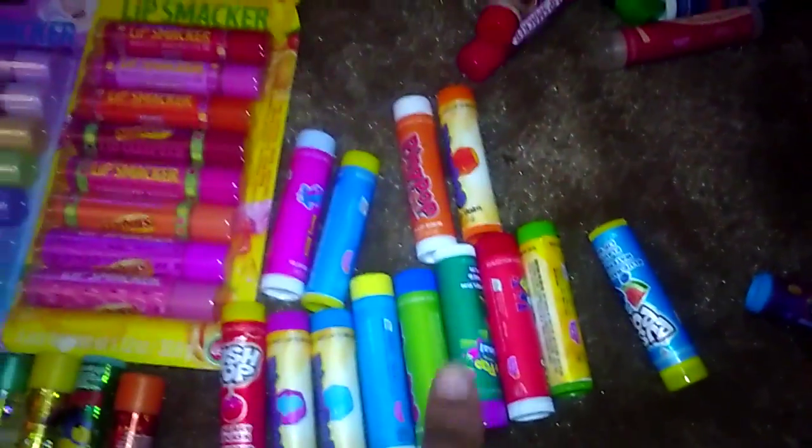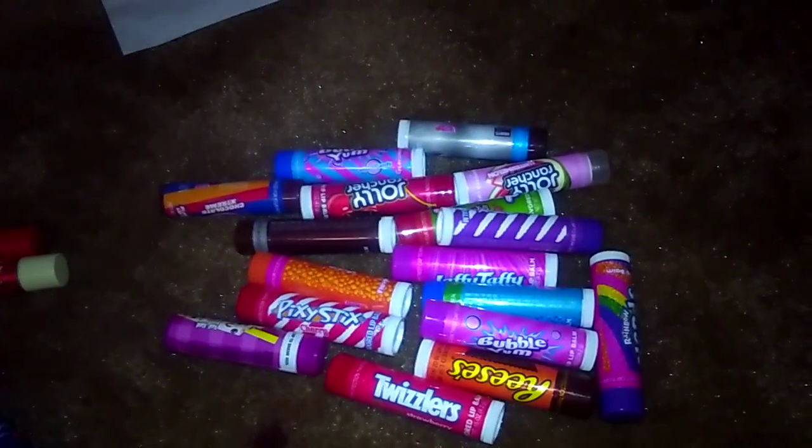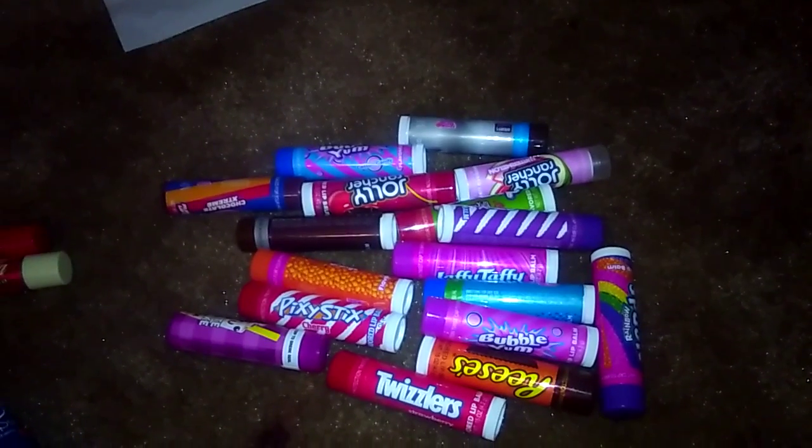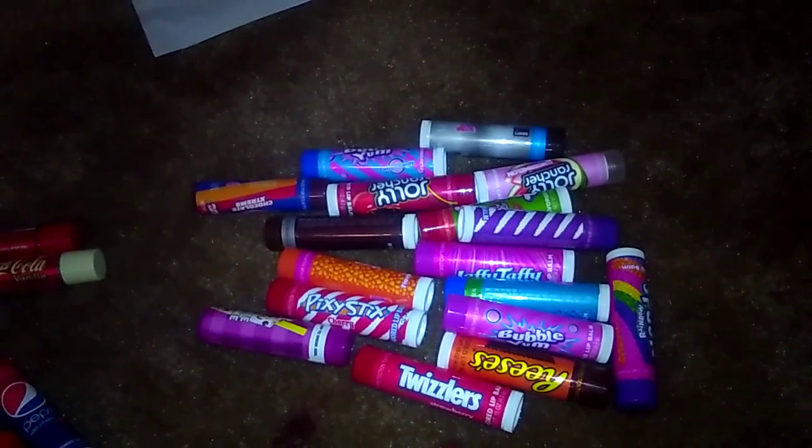And then here is all my Lip Smackers of Skittles brand, and this pile is just different flavors, which is like Bubblegum, Reese's, Twix, Jolly Ranchers, Hershey Chocolate, and different stuff like that.